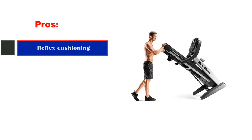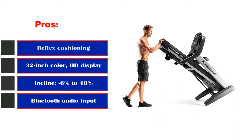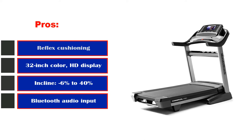Pros: Reflex cushioning, 32-inch color HD display, incline from negative 6% to 40%, Bluetooth audio input, chest strap included. Cons: Not foldable.